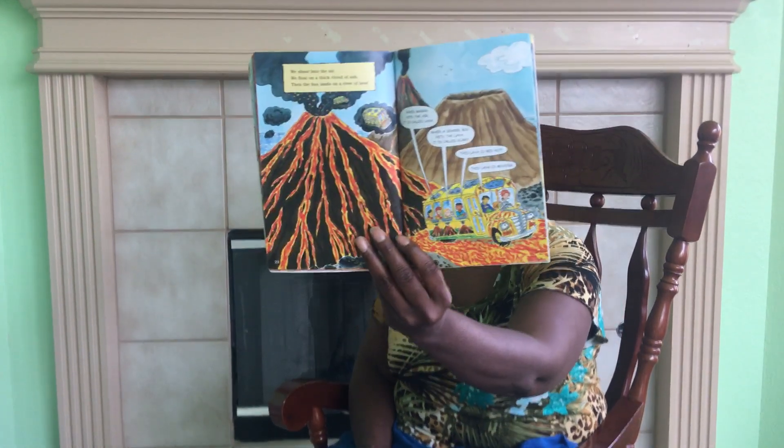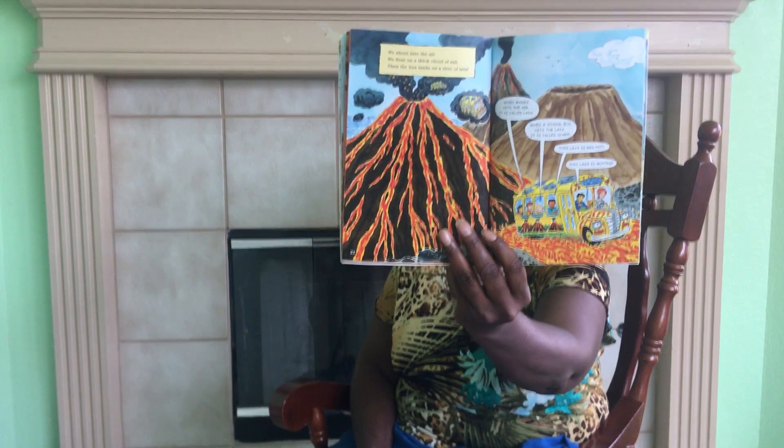We look around. The volcano is on an island. The island is made of lava — lava that turned to rock. "Bus, do your stuff!" But the lava below us hasn't turned to rock yet. The lava is moving too fast. It is taking us to the ocean. This is no time for a swim.